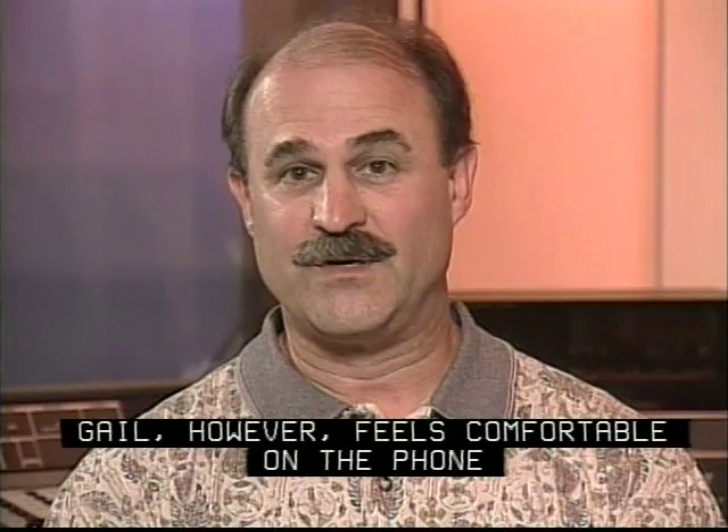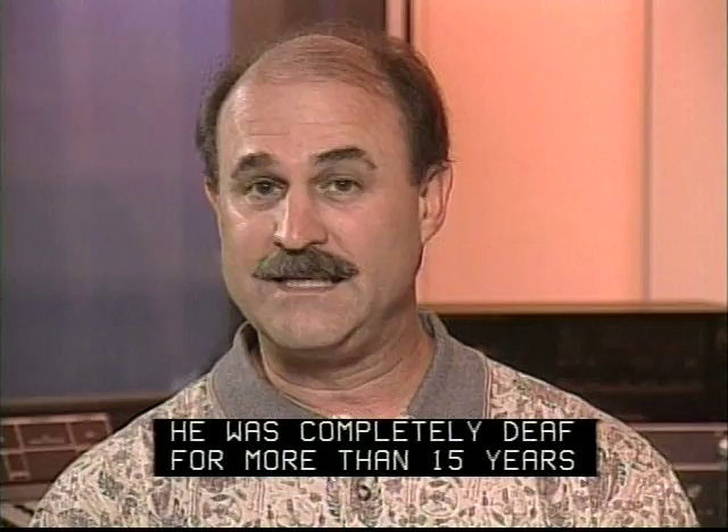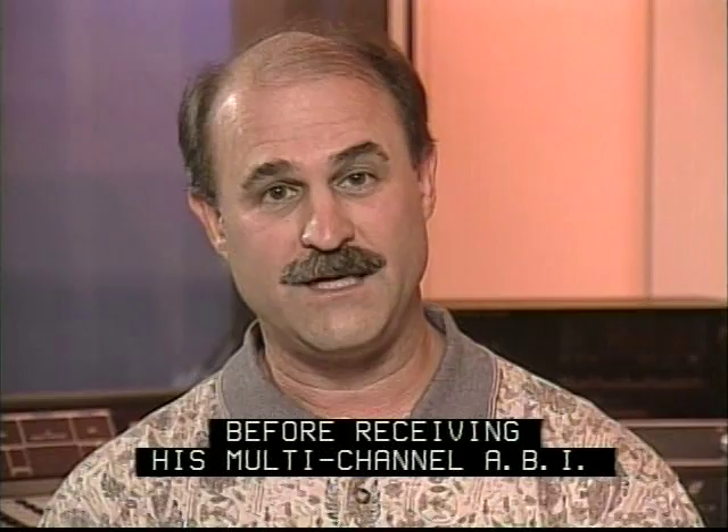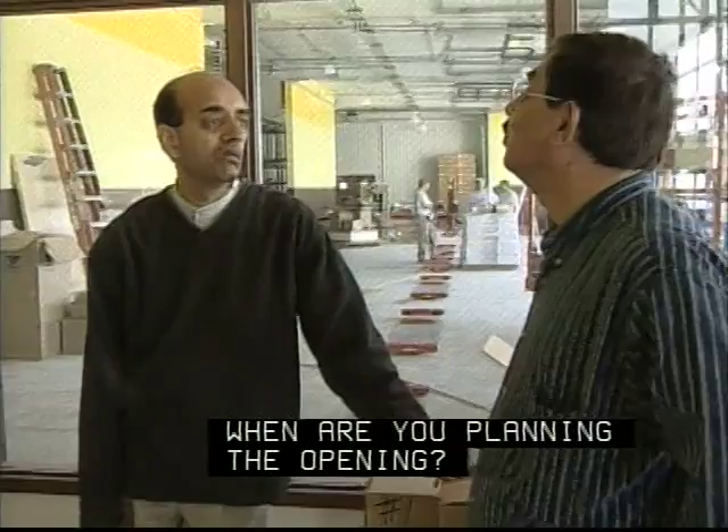Now let's meet Mukunda. He lost his hearing while he was in college. He was completely deaf for more than 15 years before receiving his multi-channel ABI. There was some question about whether he would be able to benefit after being deaf for so long.